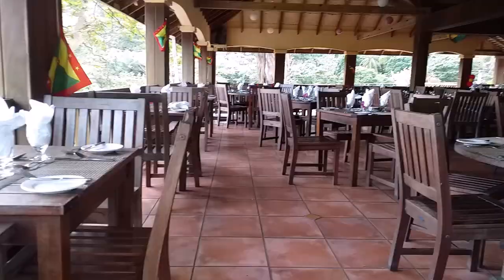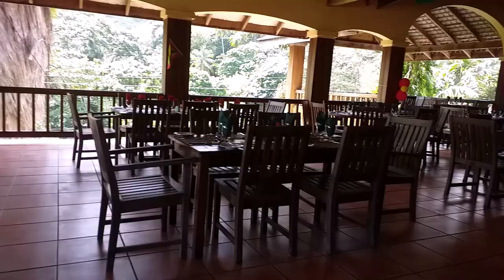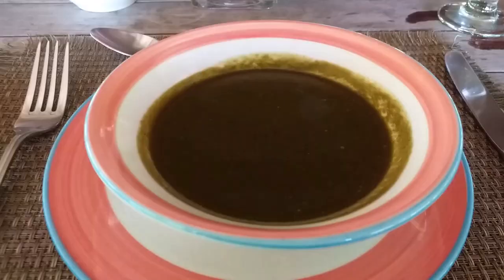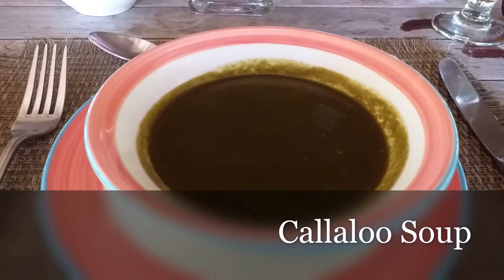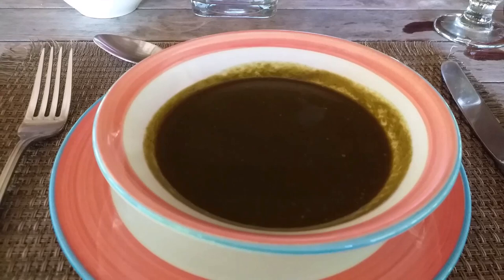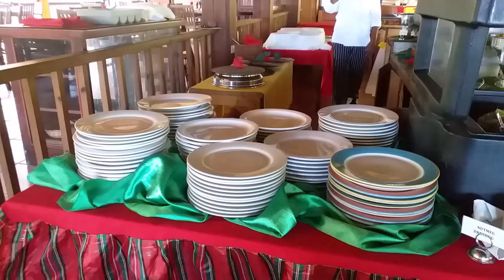It's a busy day today, so just to show you what it looks like before the clients turn up. I'm having my starter today, which is callaloo soup. Callaloo is leaves grown onto the ground — it's a bit like spinach, all done into a soup. So anyway, it's callaloo soup.